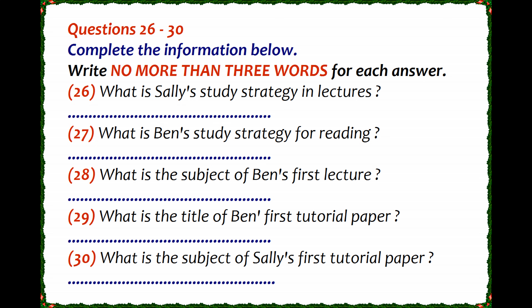That is the end of part three. You now have half a minute to check your answers.